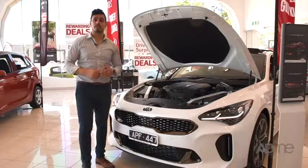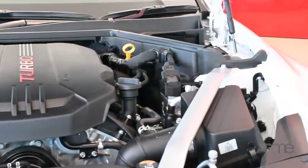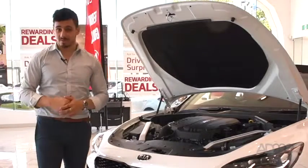The Stinger comes in many variations and models to suit your needs and budget. Right here we've got the top of the range Stinger with a V6 twin turbo engine that produces 272 kilowatts of power and goes from 0 to 100 kilometres in just 4.9 seconds — that's as fast as an Aston Martin DB9.